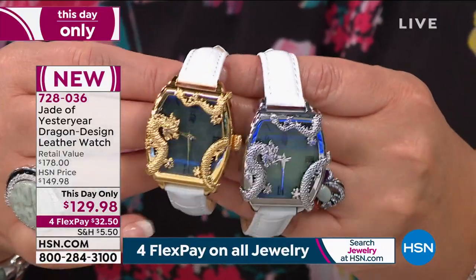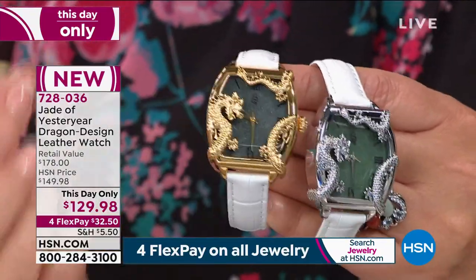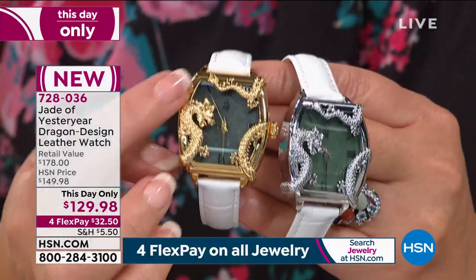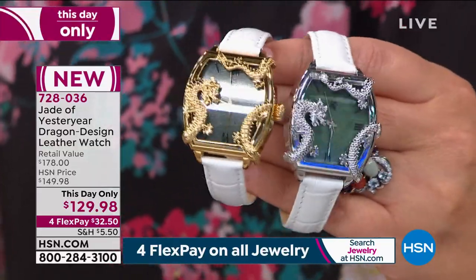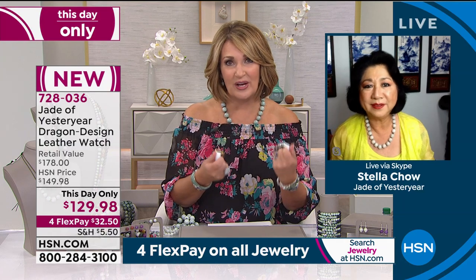And it came out so nice. Look at how it looks like that benevolent protective dragon — that is the ultimate symbol of protection — and you have that wrapping around the face of your watch. This is really cool, Stella. Tell me how you came up with this, because I know you worked a long time. I saw the original renderings. Mary Beth said the renderings when you were working on the drawing. I thought that is really neat, but it looks so much more impressive when you see it in person than just the original drawing.